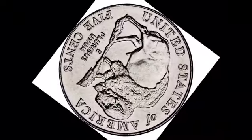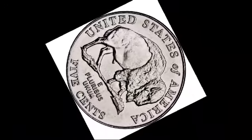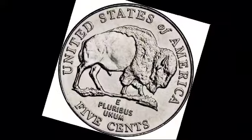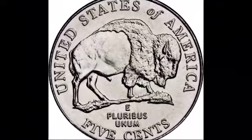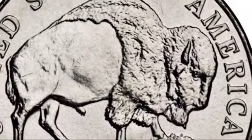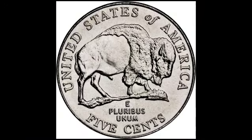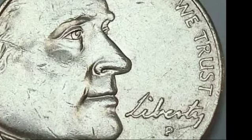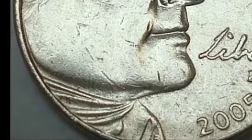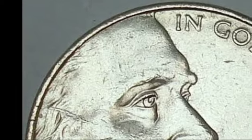Two artists contributed to the design of the 2005 Westward Journey nickels. Jamie Franke is responsible for the revival of the buffalo nickel design, focusing on the bold and majestic image of the American bison. His design brings a modern twist to an already iconic symbol, positioning the buffalo prominently in the coin's center, surrounded by the inscription 'United States of America' and 'E Pluribus Unum.' Artist Joe Fitzgerald designed the ocean-in-view nickel, capturing the moment of the Lewis and Clark expedition's arrival at the Pacific Ocean, symbolizing the completion of their journey. The dual designs offer collectors a visual representation of the expedition's importance in American history.